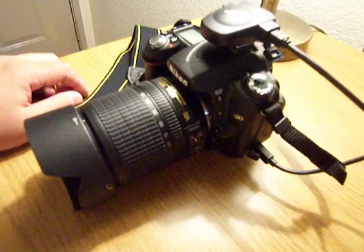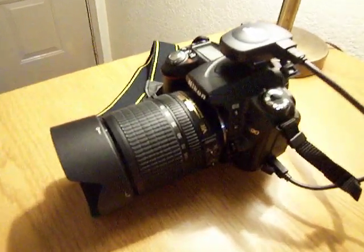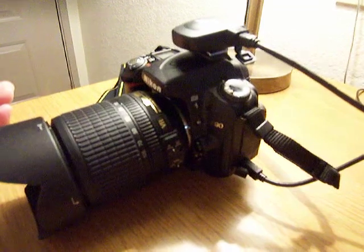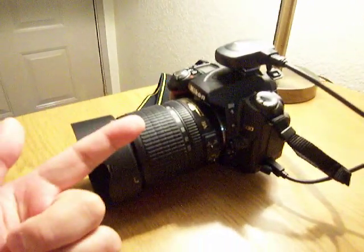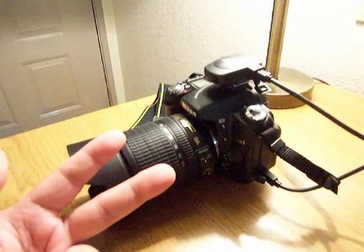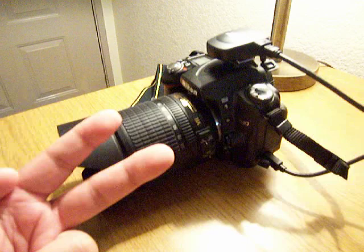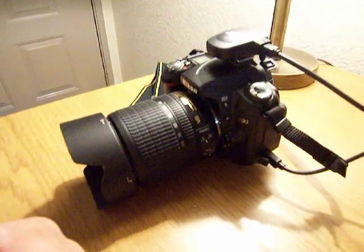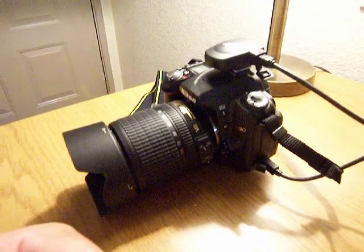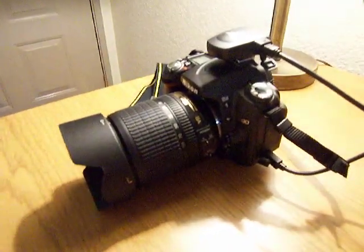I'm running into a problem and I really need help here. I called Nikon on this and they weren't very helpful. What I'm trying to do is take a photograph and I need to prove that the photograph is authentic — meaning I didn't doctor it or Photoshop it — and also that the GPS geotag information is authentic. I don't want somebody saying you edited the photo or that you just put in the GPS coordinates yourself. So I've got two issues at hand.